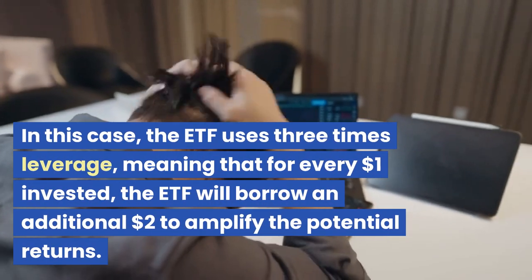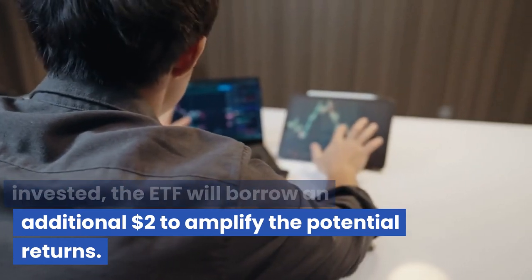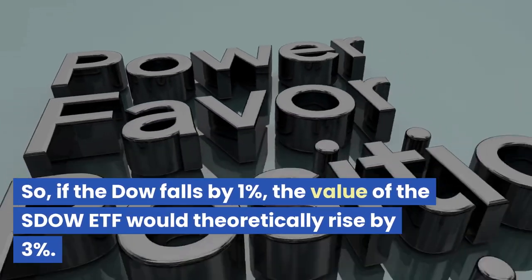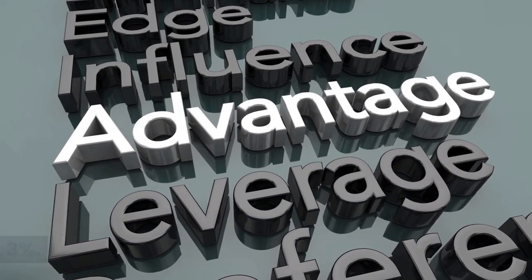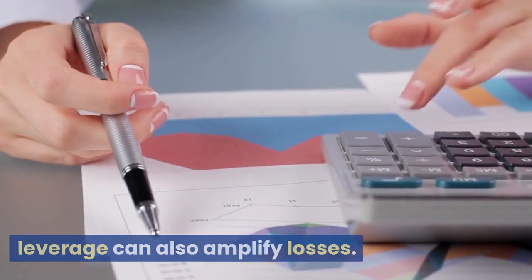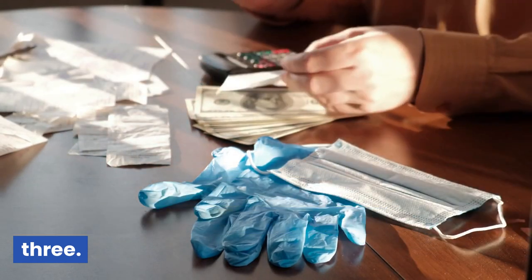In this case, the ETF uses three times leverage, meaning that for every $1 invested, the ETF will borrow an additional $2 to amplify the potential returns. So, if the Dow falls by 1%, the value of the SDOW ETF would theoretically rise by 3%. However, it's important to note that leverage can also amplify losses. If the Dow rises instead, the value of the SDOW ETF would fall by a multiple of 3.